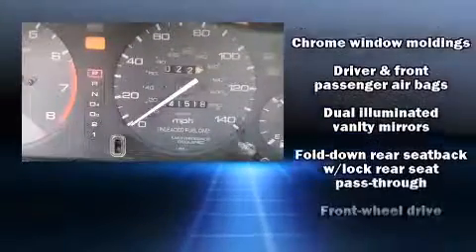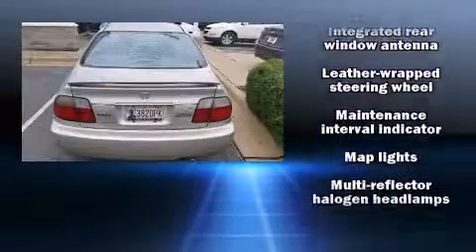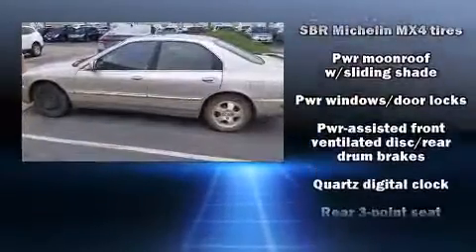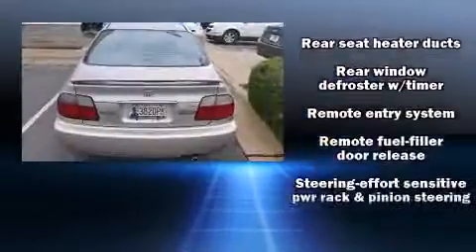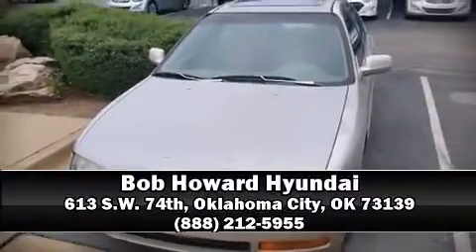It is powered by a 2.2-liter four-cylinder engine. Included features are a leather steering wheel, air conditioning, one-touch window functionality, and a power moonroof that allows an infusion of fresh air. Please don't hesitate to give us a call.